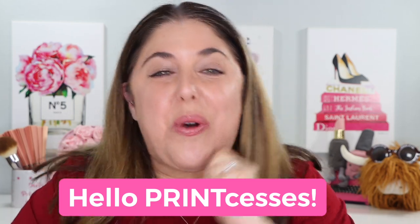Hello, print-cesses, and welcome back to Not Fit for Print Beauty with me, Rebecca.